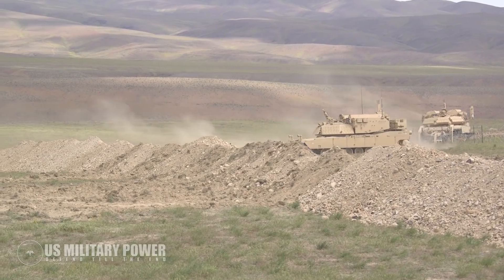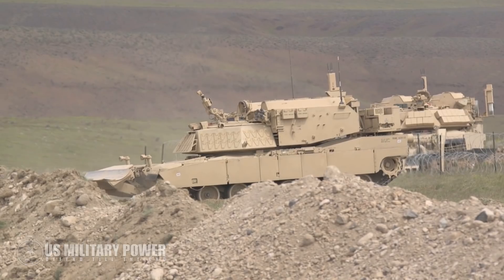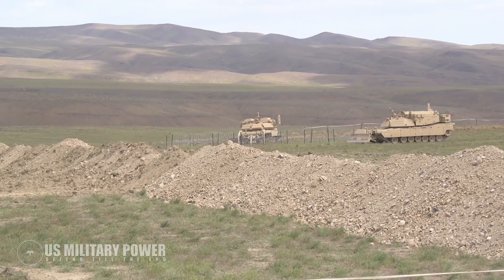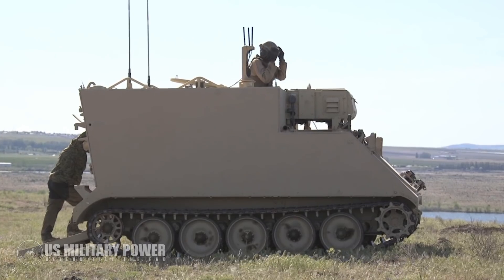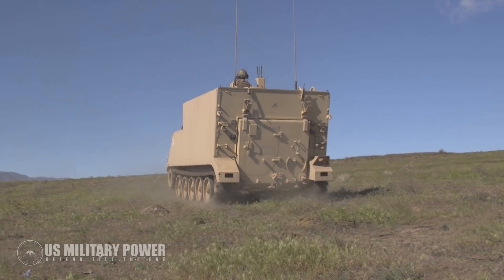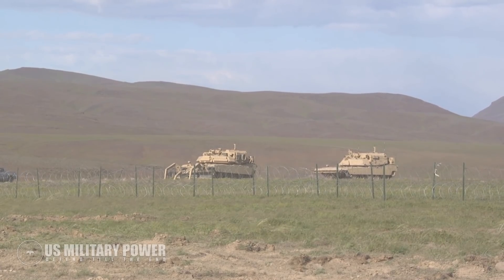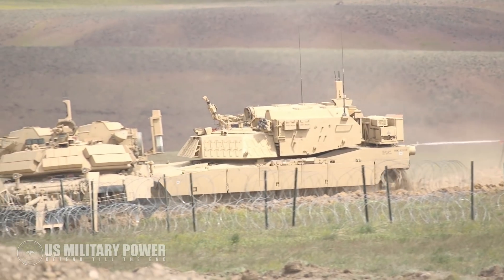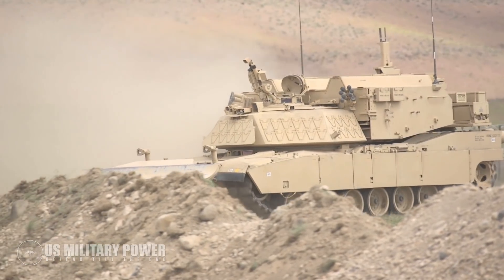The RCBC is currently undergoing testing at a Joint Warfighting Assessment at the Yakima Training Center. The JWA is a field exercise where the US Army and Marine Corps test future technologies for possible deployment, including robotic technologies. Army and Marine experience with the RCBC will almost certainly inform future robotic ground vehicle development, especially since one of the requirements for the Army's M2 Bradley replacement is the ability to operate unmanned. Notably, electromagnetic interference from the JWA is so strong it is affecting older garage door remote controls in nearby communities.